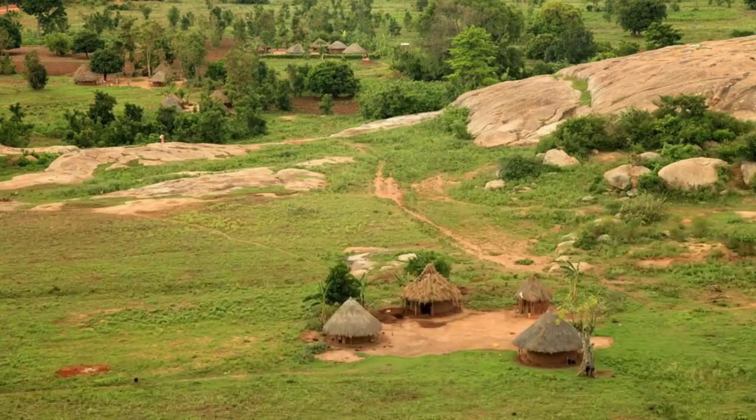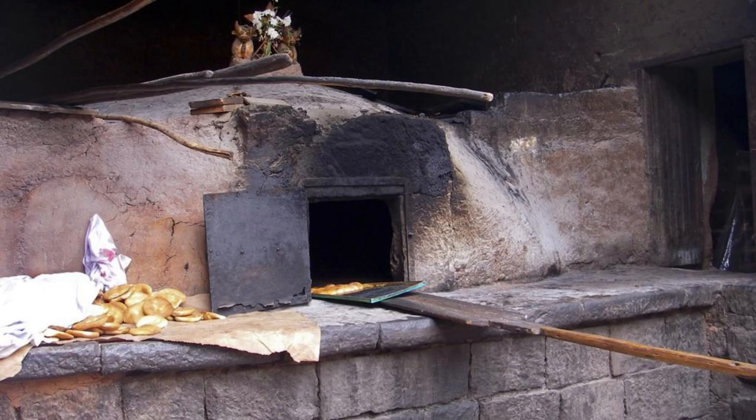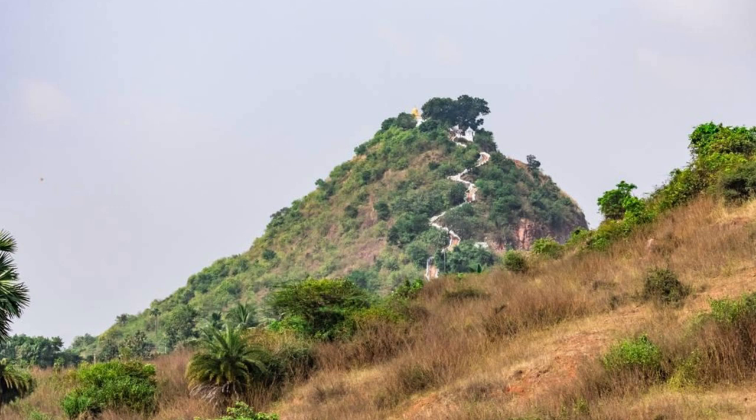Tongo Hills. Discover the mystical landscapes and ancient traditions of Tongo Hills, located in the Upper East region. Explore its dramatic rock formations, sacred shrines, and spiritual sites as you hike through this UNESCO World Heritage Site. Encounter traditional healers, priests, and mystics who practice ancient rituals and ceremonies amidst the natural beauty of the hills. Tongo Hills is a place of spiritual significance and cultural importance in Ghana's cultural landscape.